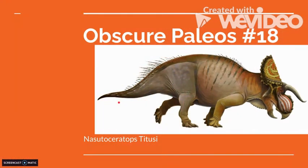The next episode is ObscurePaleos number 18 with Nasutoceratops titusi. And that'll be it for this video. If you liked it, make sure to like and subscribe, and I will see you in the next video.